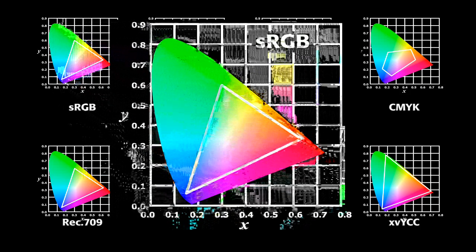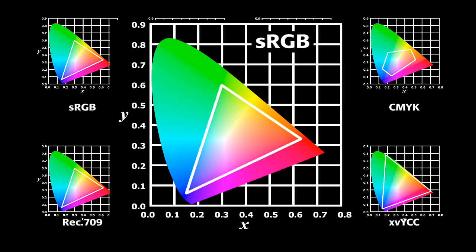sRGB is the standard color space created cooperatively by Hewlett Packard and Microsoft for use on computer displays, printers, and the internet. It is the most prominent reference for color in content used today.